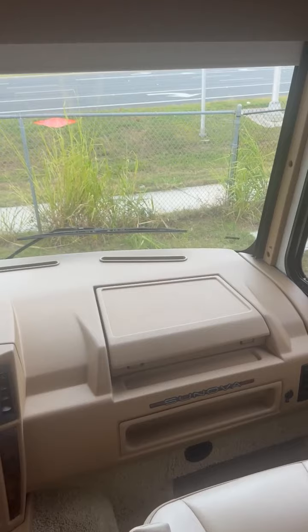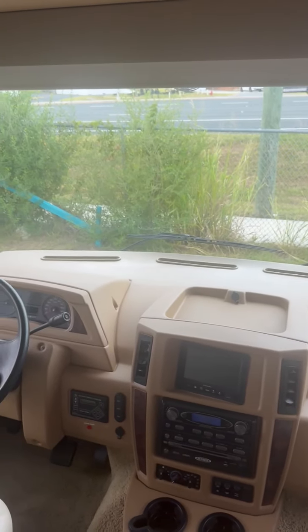Take a look here — look at that large one-piece panoramic front windshield.